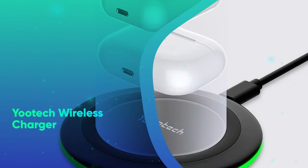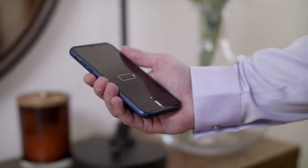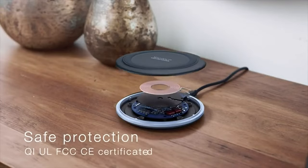Yotek Wireless Charger. This sleek charging pad makes powering up your devices simpler than ever. Just place your phone on top of the pad, case and all, and you're good to go. It's compatible with a wide variety of smartphones and even works with Apple AirPods.